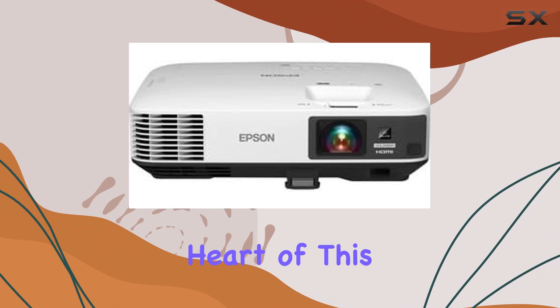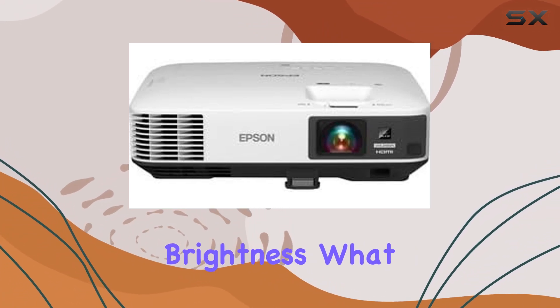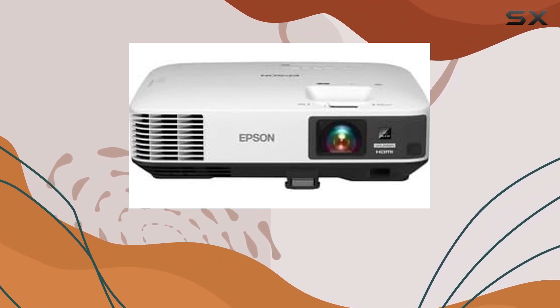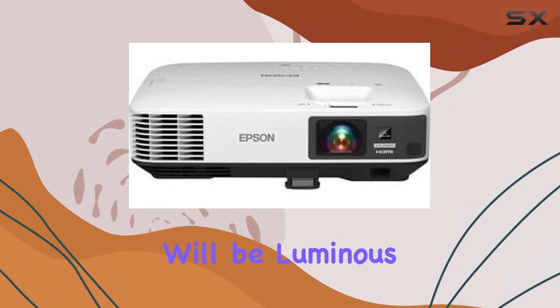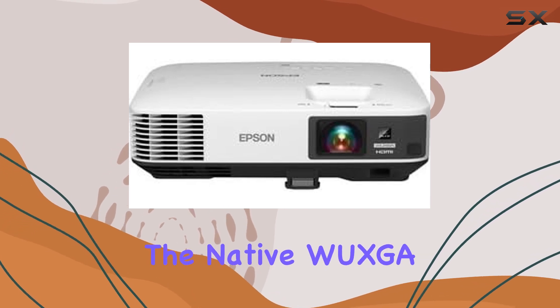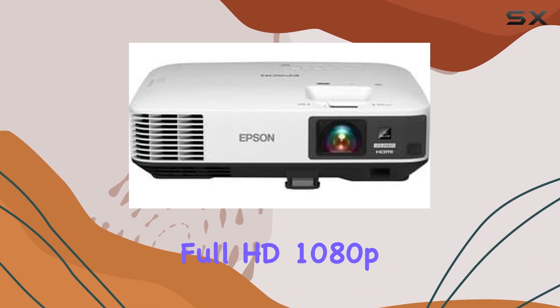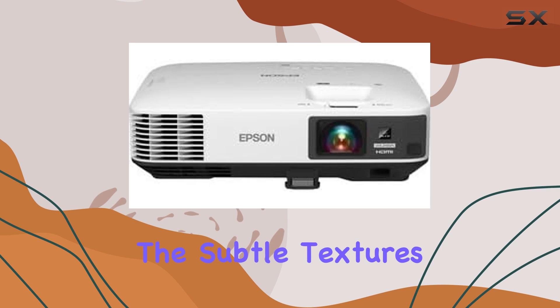At the heart of this device is its impressive 4400 lumens of both color and white brightness. What does this mean for the average user? It means that whether you're in a well-lit room or a dark home cinema, the images projected will be luminous, crisp, and full of life. The clarity is further enhanced by the native WUXGA 1920 by 1200 resolution and full HD 1080p support.